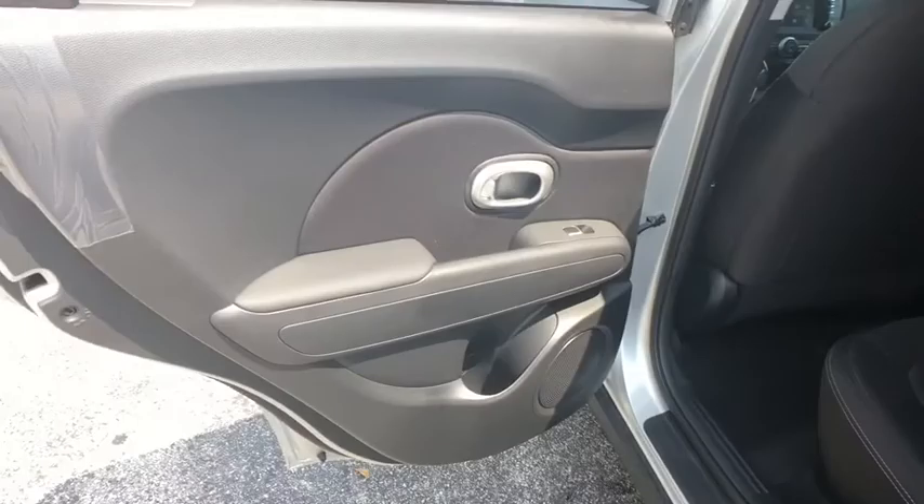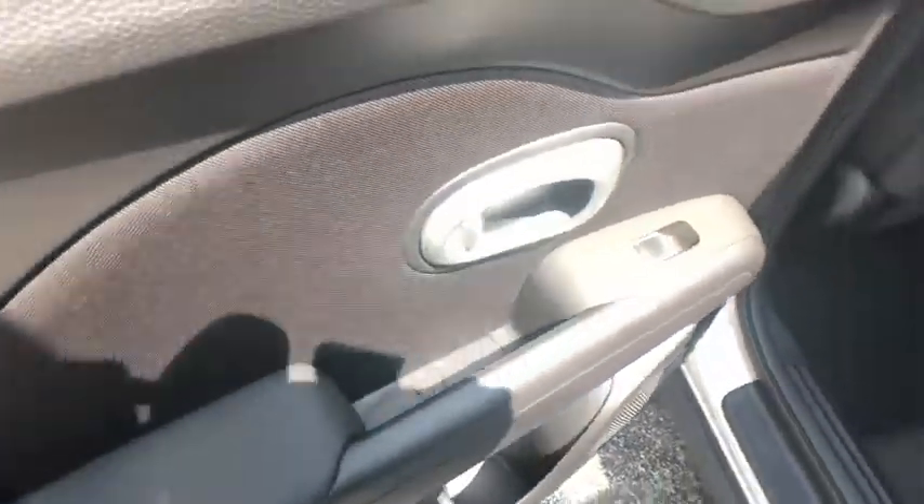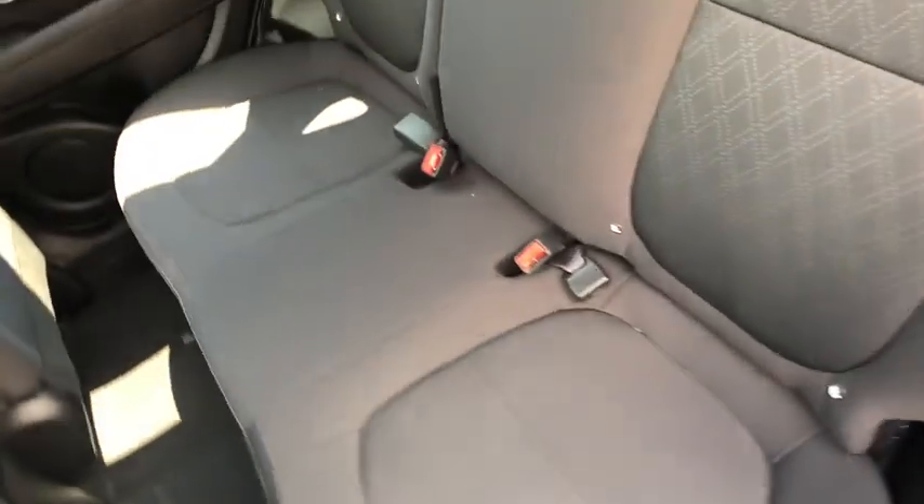Panic alarm, driver vanity mirror, tilt steering wheel, rear window wiper, front bucket seats, cloth seat trim, convenience package.